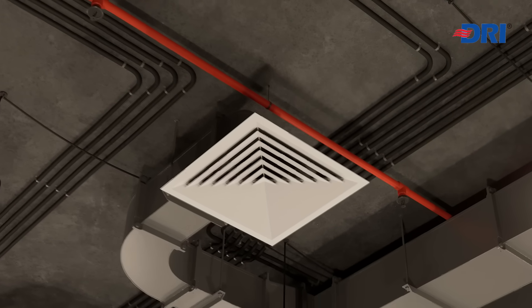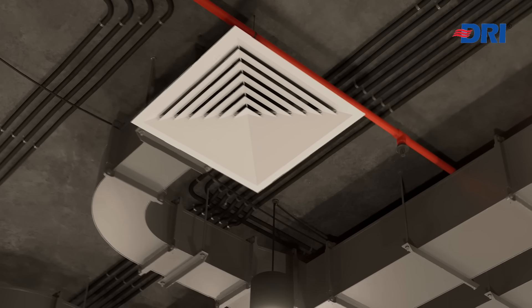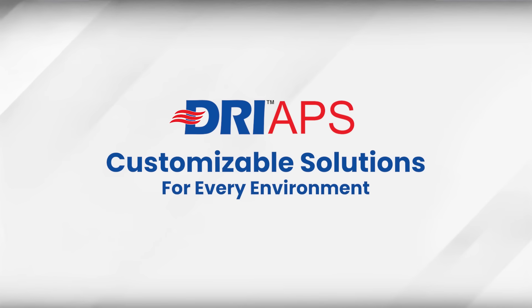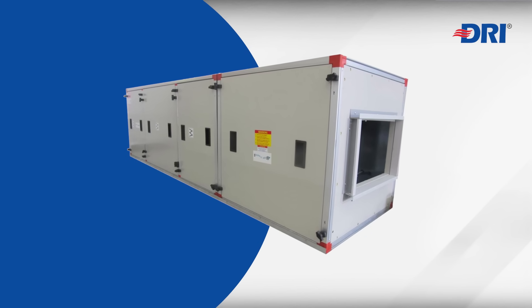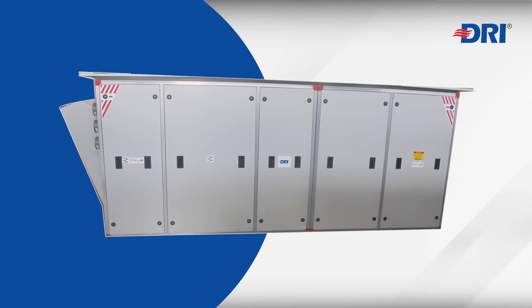The best solution for indoor air pollution is dilution. DRI APS customizes air purification solutions based on outdoor pollution levels, space limitations, and your specific application needs.